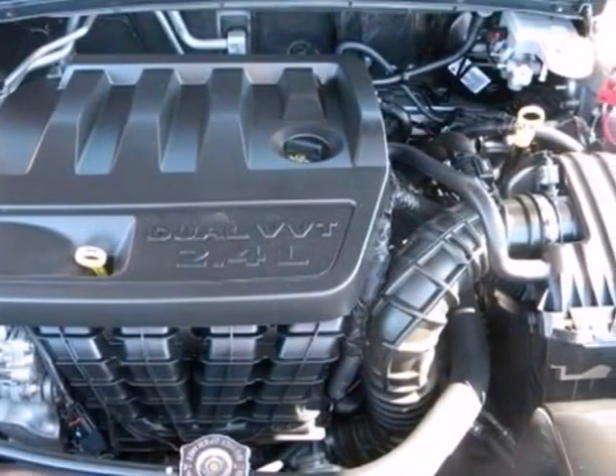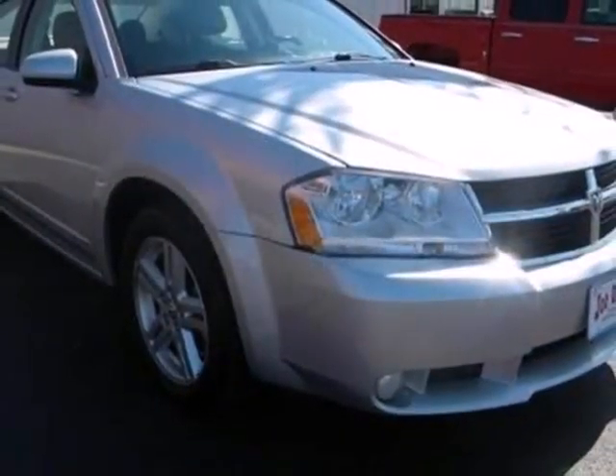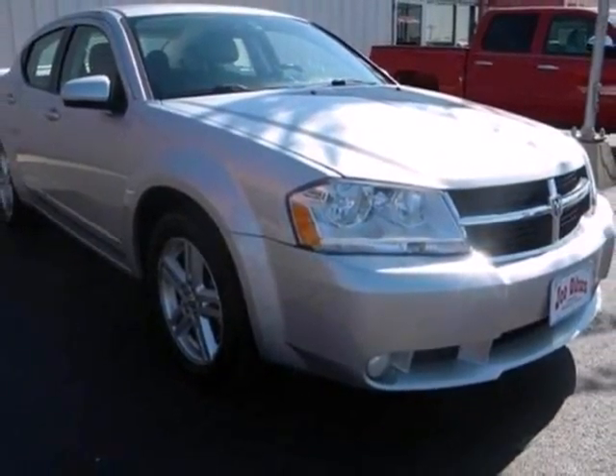True to its name, the Avenger outguns the competition with unsurpassed comfort, safety, performance, and fuel economy.